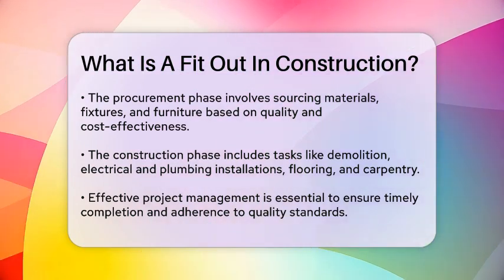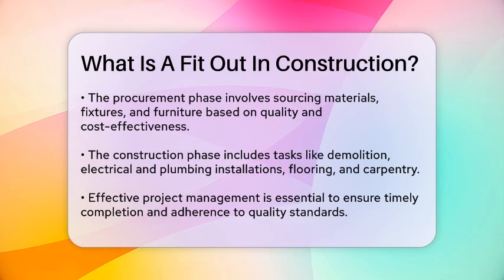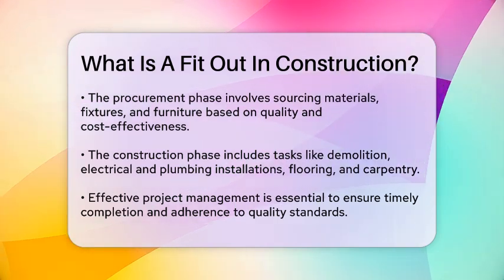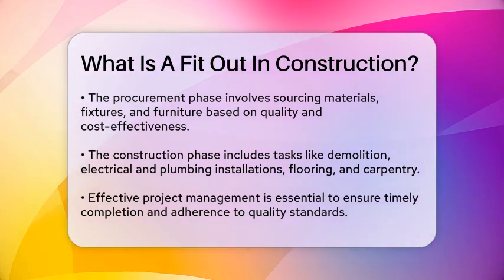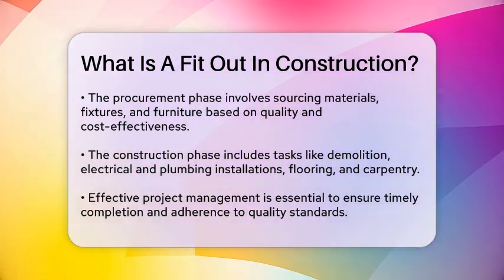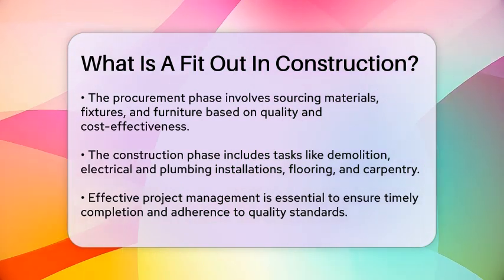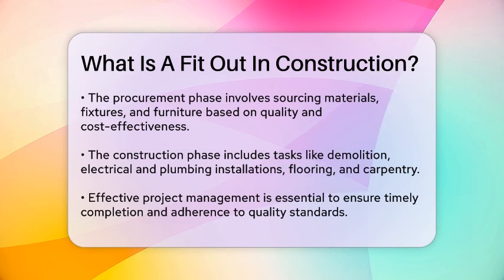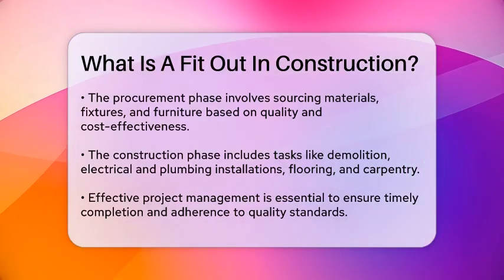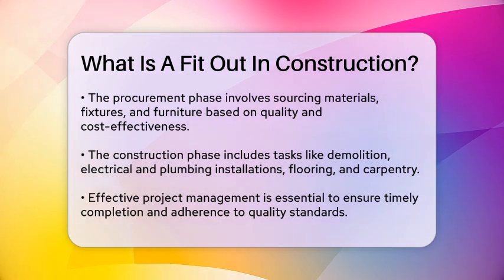Effective project management is key during this stage to ensure timely completion and adherence to quality standards. After construction, thorough testing and commissioning are conducted to ensure all systems and installations are functioning properly. This includes checking electrical and plumbing systems, HVAC, lighting, and any specialized equipment or technology. Quality control measures are implemented to address any defects or inconsistencies.